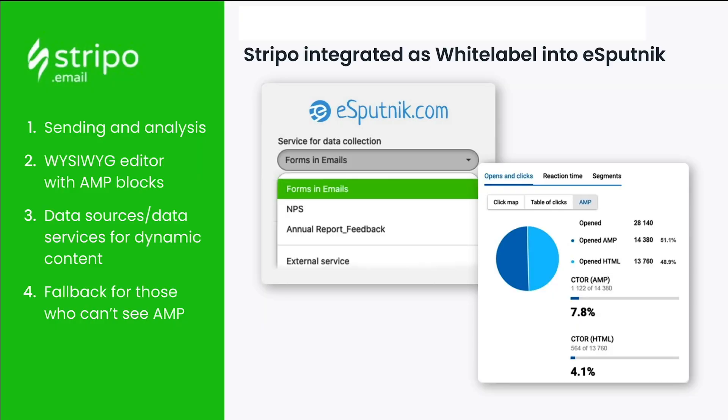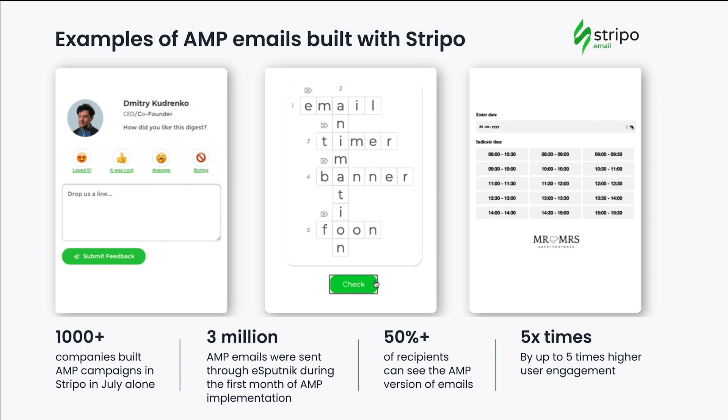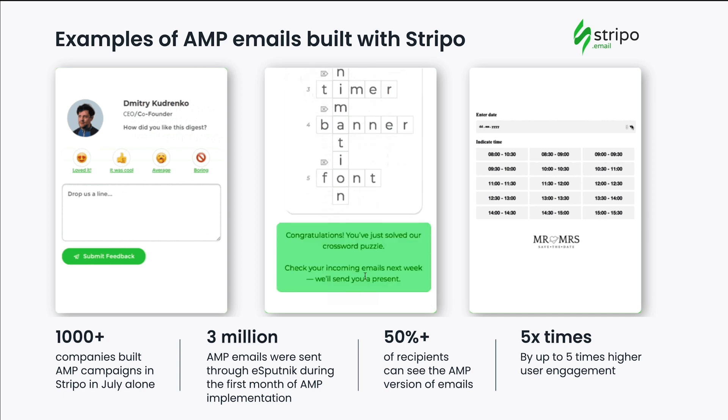This gave users the following: first, sending and post-campaign analysis; then, a rich editor with AMP blocks; third, integration with data sources for using dynamic content and forms, and fallback compatibility for non-AMP email clients. Having all that, our users have shown a great interest in AMP. In July alone, over a thousand different companies created AMP campaigns with carousels, feedback forms, and questionnaires in Stripo. eSputnik adds its own tracking pixel in AMP emails and shows analytic reports. This is how we know that over 50% of all recipients see and interact with AMP. In some cases, the dynamic email improves KPI by five times compared to a regular HTML version. During the first months after eSputnik implemented it, over 40 brands sent more than 3 million AMP emails through the sender.